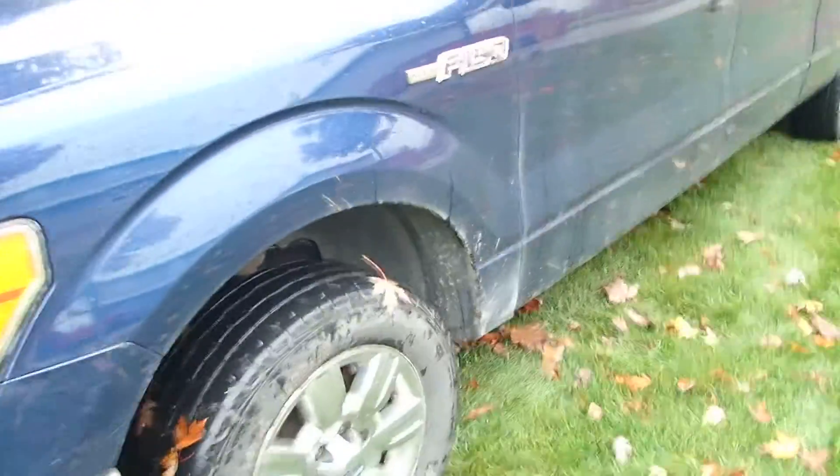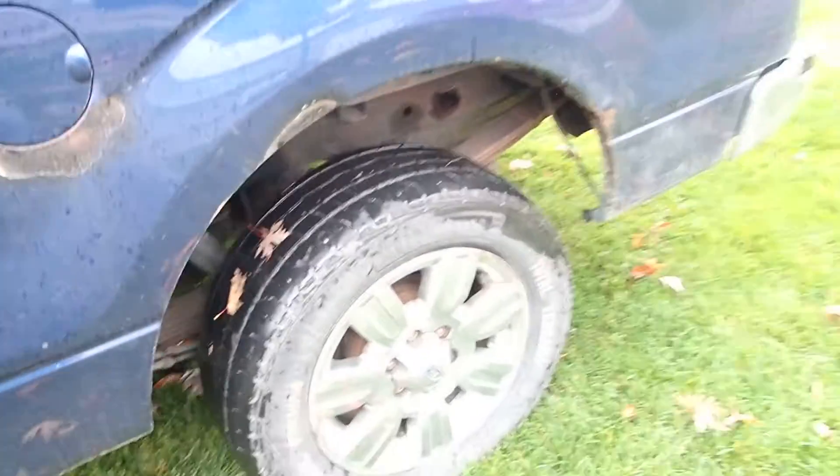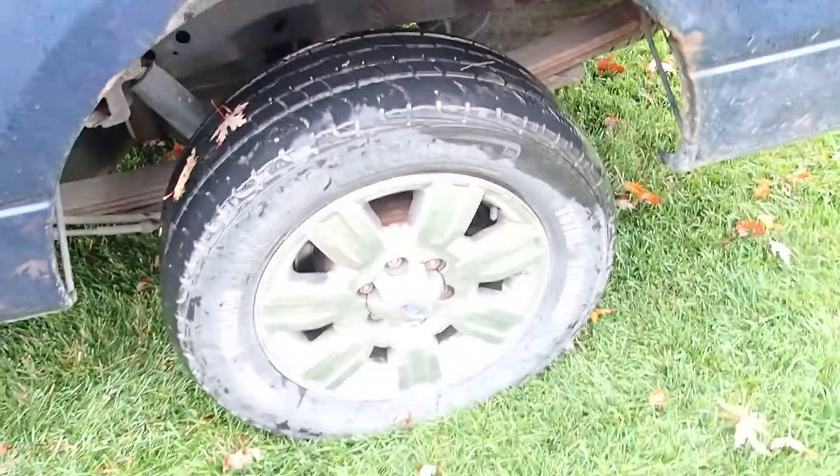It has a few little surface scaling marks on it. It's been a one-owner truck. Got the good chromes on them.